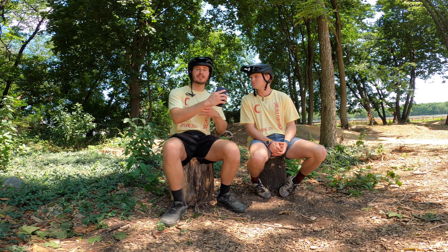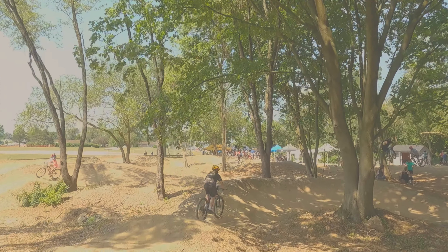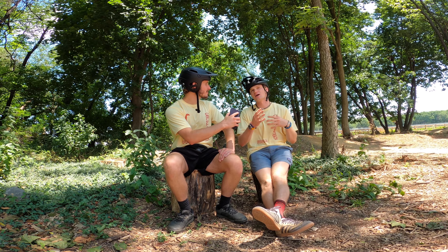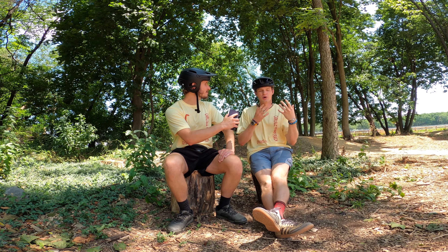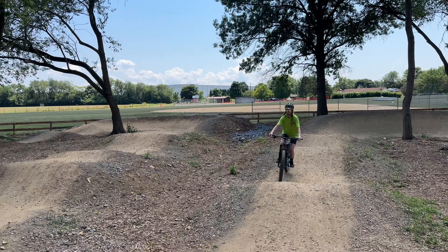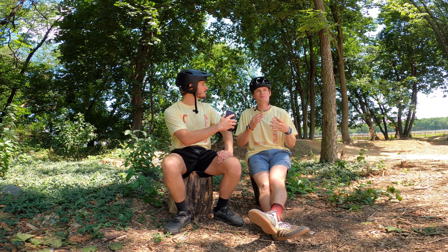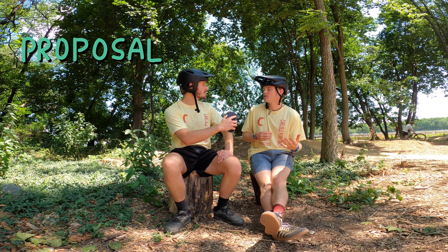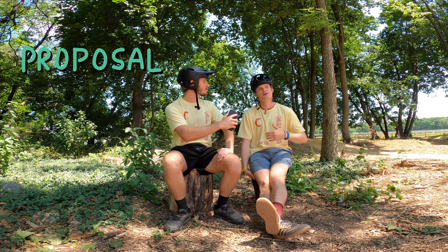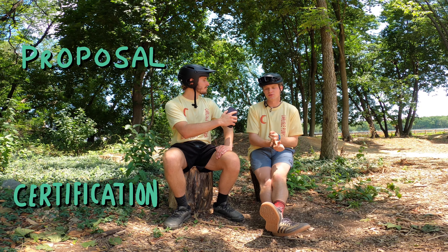If somebody wanted to start a pump track in their community, what would you recommend as a first step? First, you want to understand how your community is positioned to support a pump track — who would benefit and how it would fit in your town. From there, develop a proposal or plan, get a big team together that's passionate about this, and build community buy-in.